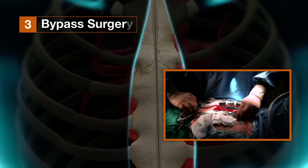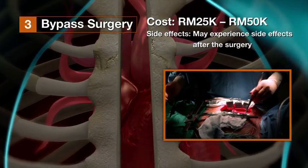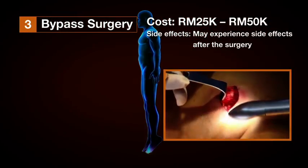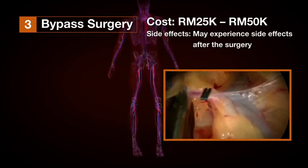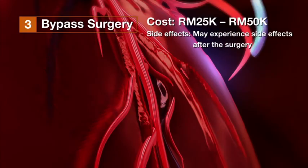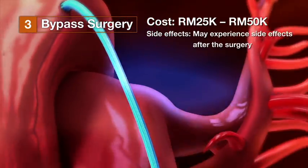Three: bypass surgery. The surgeon makes an incision and cuts the sternum. The ribcage is moved to reach the heart and the person is hooked up to a heart-lung machine. The surgeon then removes a healthy blood vessel from the leg and grafts one end of this blood vessel to the artery, while the other end is sewn onto the same artery just beyond the blockage, routing the blood around the blockage.